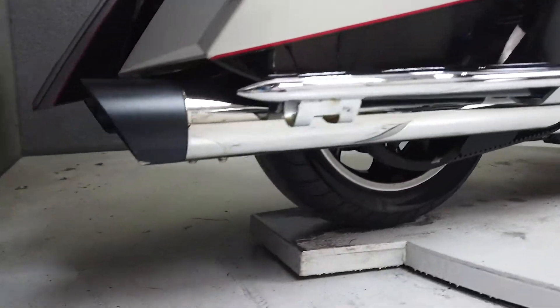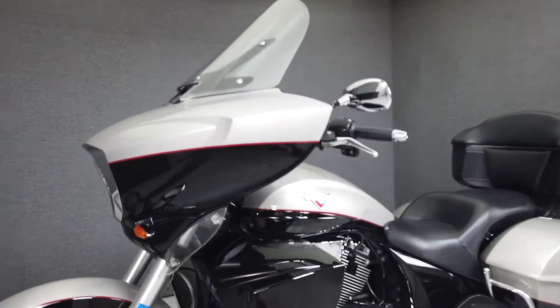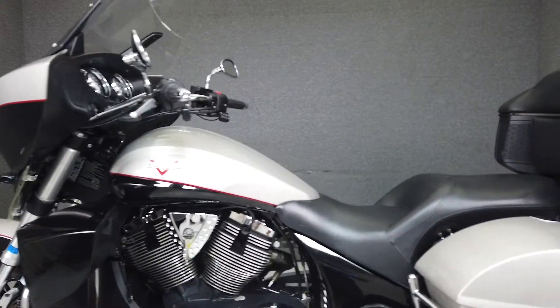Powered by a 106 cubic inch V-twin engine with a six-speed transmission, the Cross Country Tour produces 97 horsepower and 109 foot-pounds of torque.